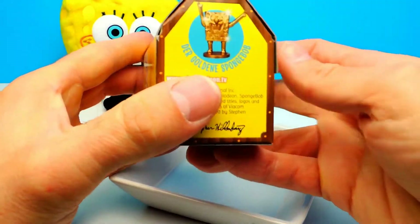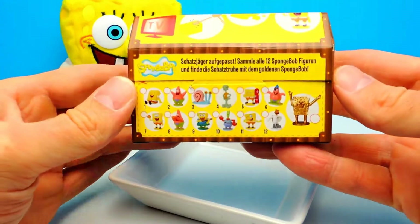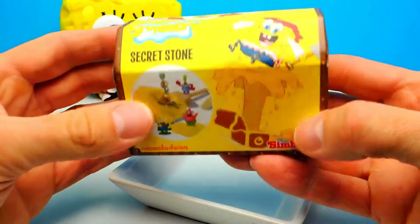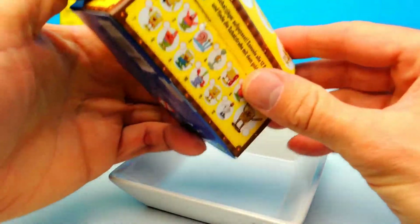We really want to know what's inside. Look, there are different toys you can find inside this gold treasure. Let's open this box and find out what we get.